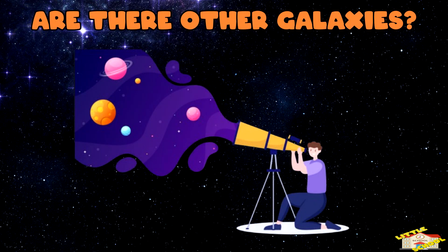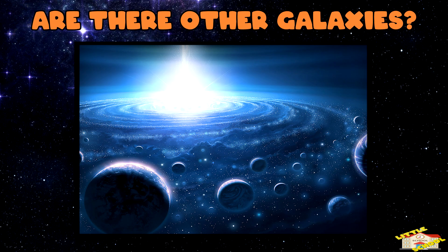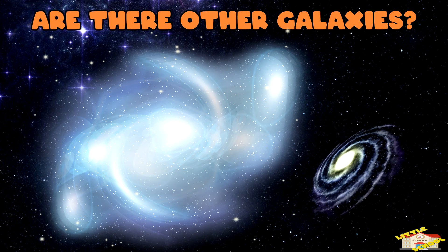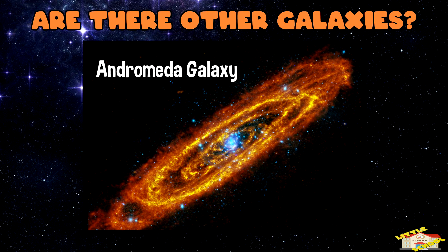Are there other galaxies? Yes, there are billions of galaxies in the universe. Some are bigger than the Milky Way and some are smaller. Our closest big neighbor is the Andromeda galaxy.